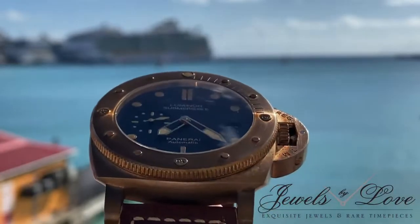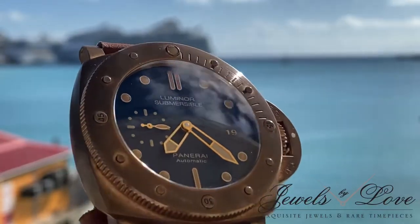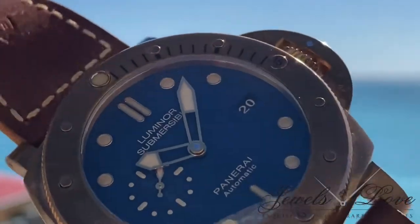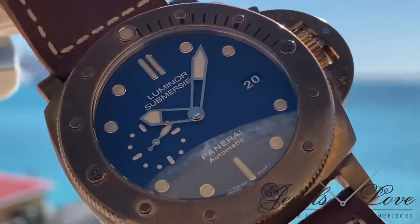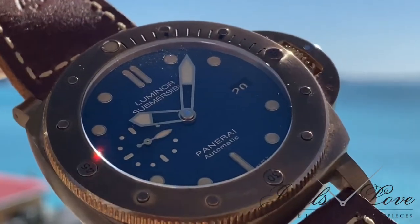The Florentine brand makes clear its passion for the seas. Its rugged 47mm case with its emblematic crown guard and raised bezel calls to mind the vintage diver helmets used for naval diving applications.